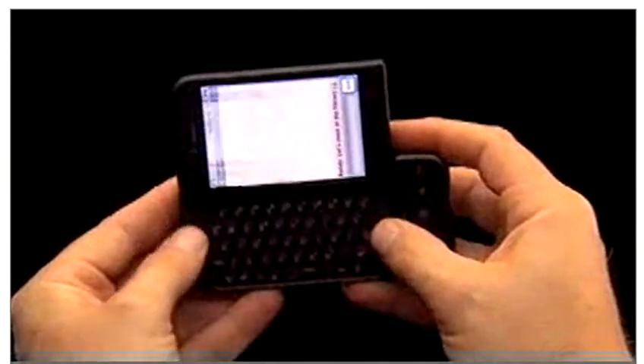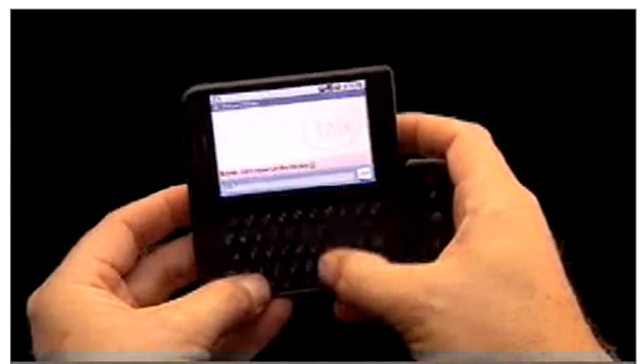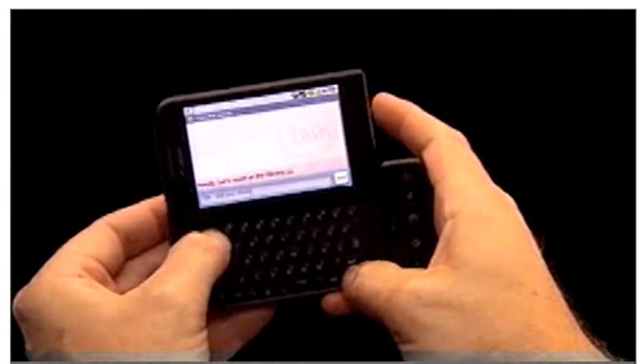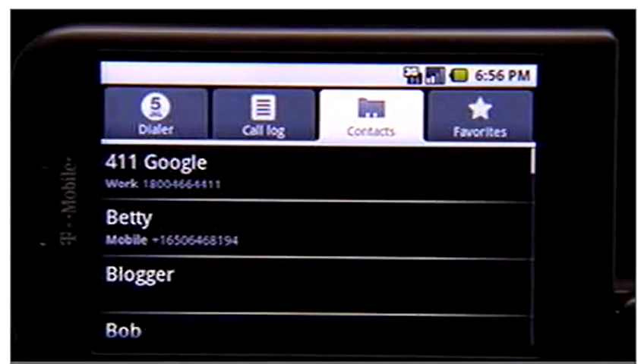The G1's not just a great phone — it's a powerful communicator with a full slide-out keyboard. Instant messaging lets you stay in touch and in the know. Type a few letters and up comes your contact.